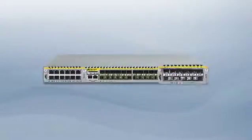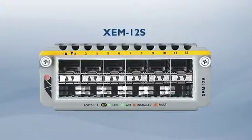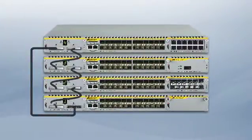You can aggregate both copper and fiber links with the ZEM 12S, a 12-port SFP module. You get true 10 gigabit per second throughput with the ZEM 1XP XFP module. You can also stack multiple units with the ZEM STK stacking module.